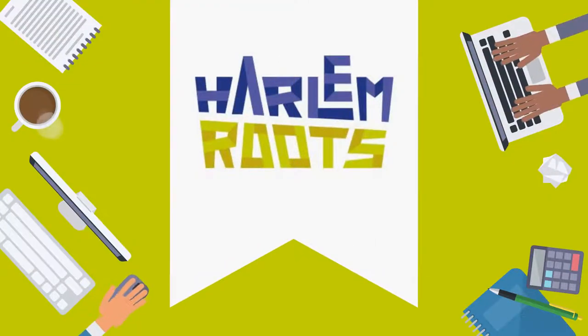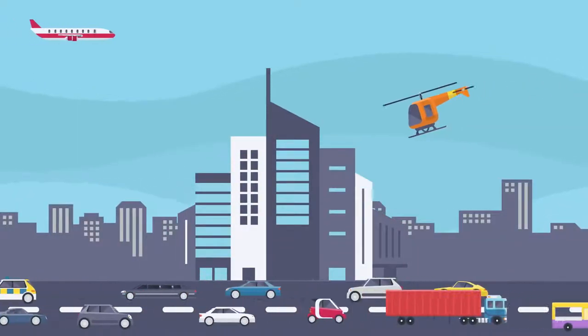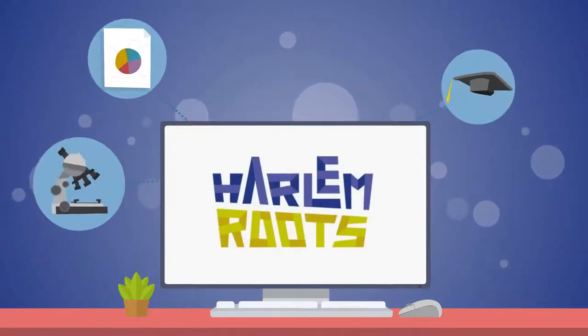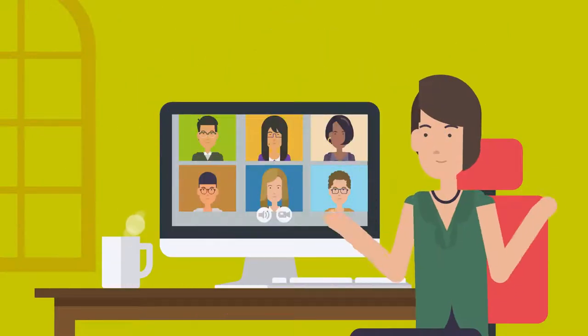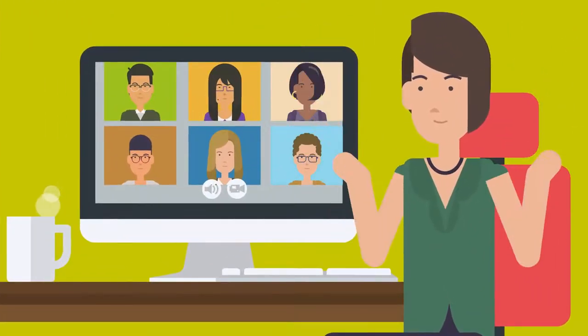Harlem Roots is the e-learning student educational branch of Welcome to Harlem, a walking tour company established in the heart of Harlem itself. Harlem Roots has been designed and set up to offer virtual learning opportunities for students and to help enhance educational opportunities through a virtual and distance learning format.